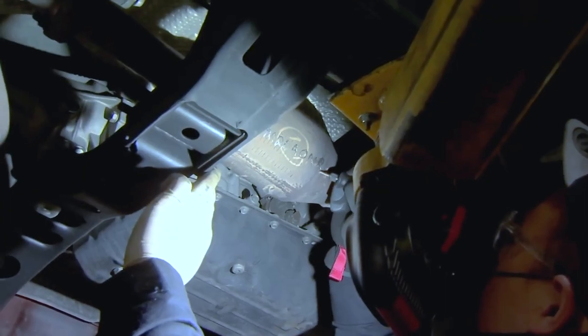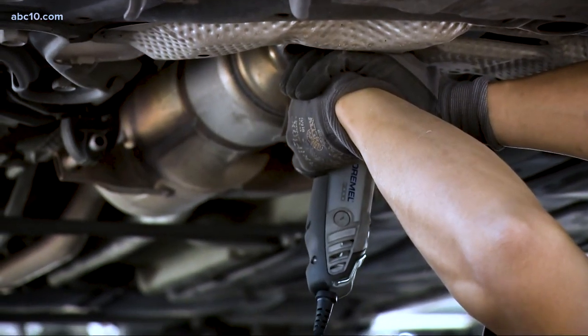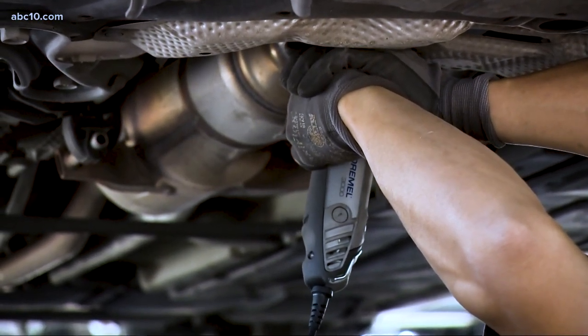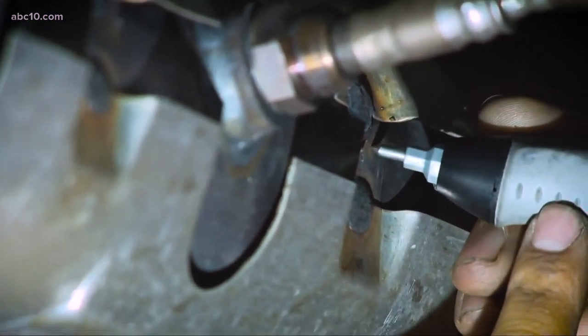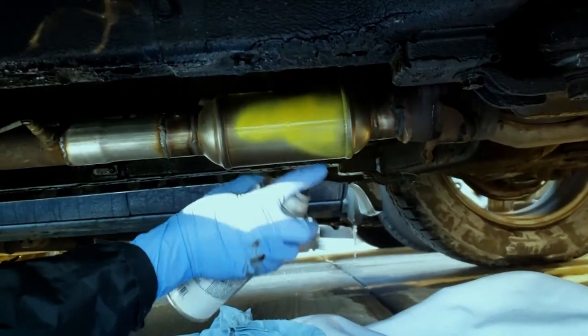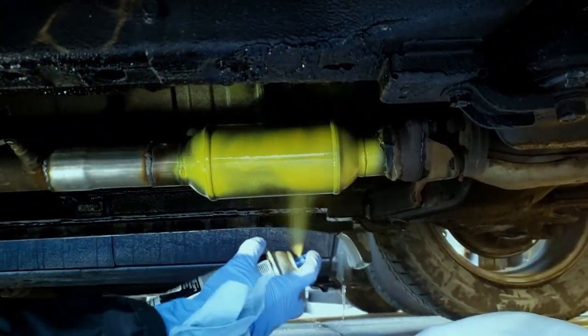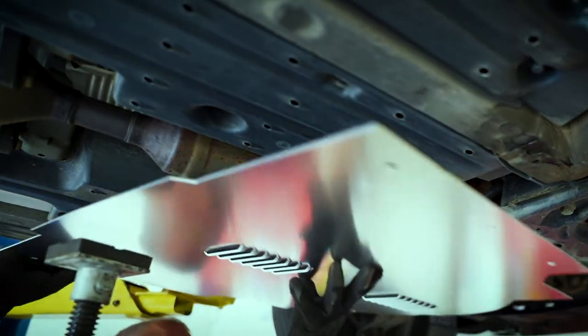Have it etched with your VIN or license plate number so that it is traceable to your vehicle and can assist law enforcement if it is later discovered in a criminal investigation. Paint it with a bright high temperature color paint — this will make it more difficult for thieves to sell. Install a catalytic converter anti-theft device.